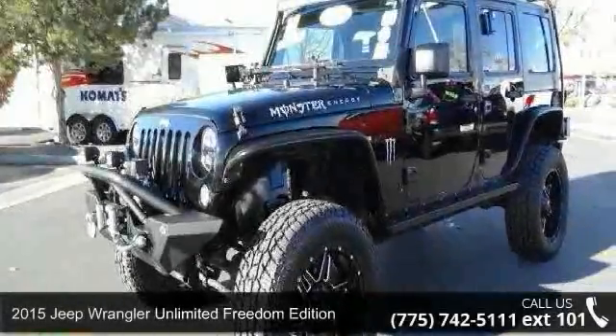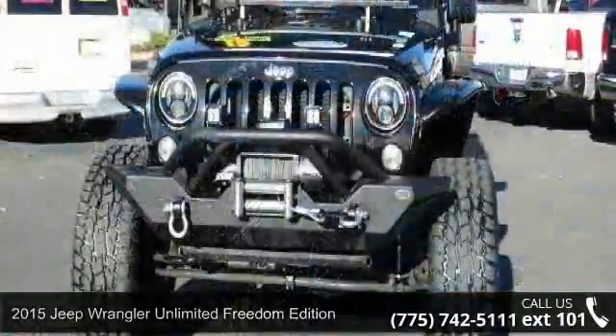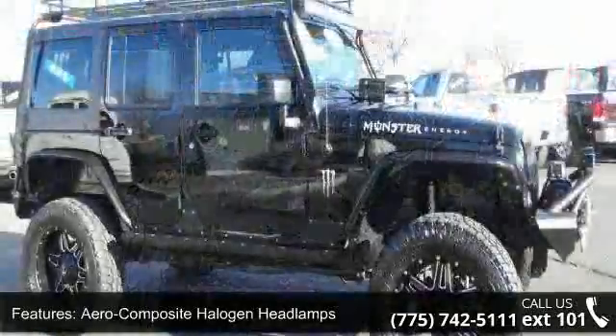Arrive in style with this 2015 Jeep Wrangler Unlimited. If you are looking for an automobile with great features, look no further. Enjoy these notable features: